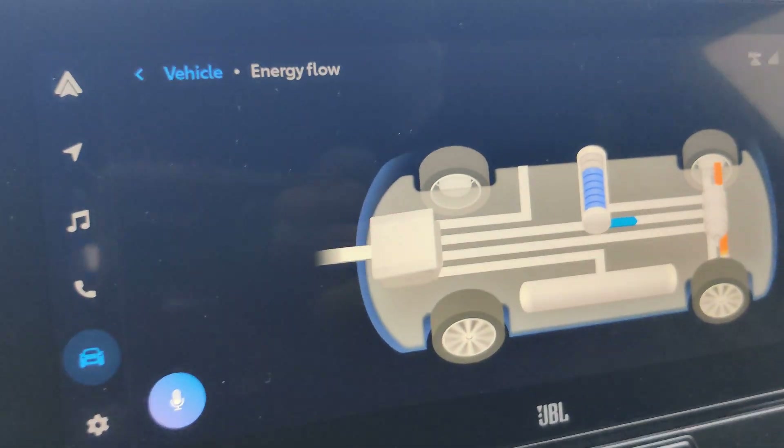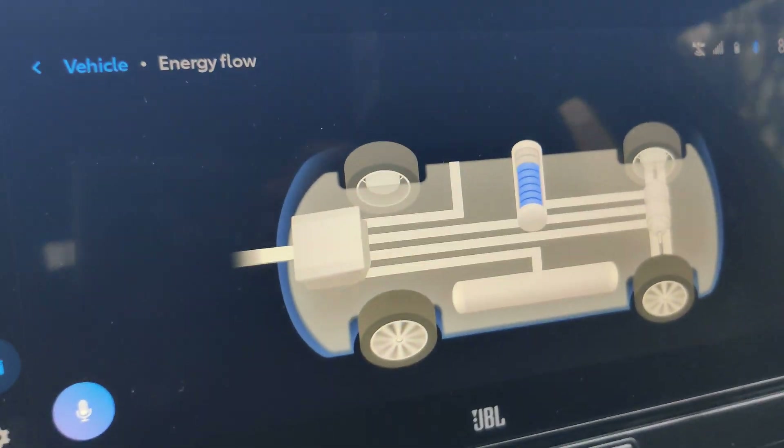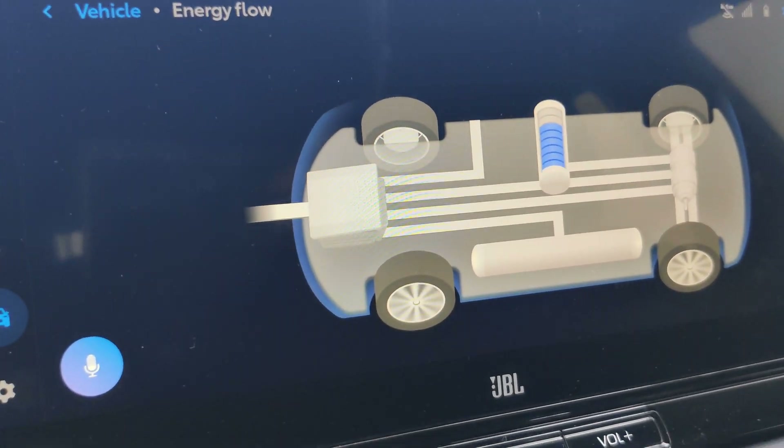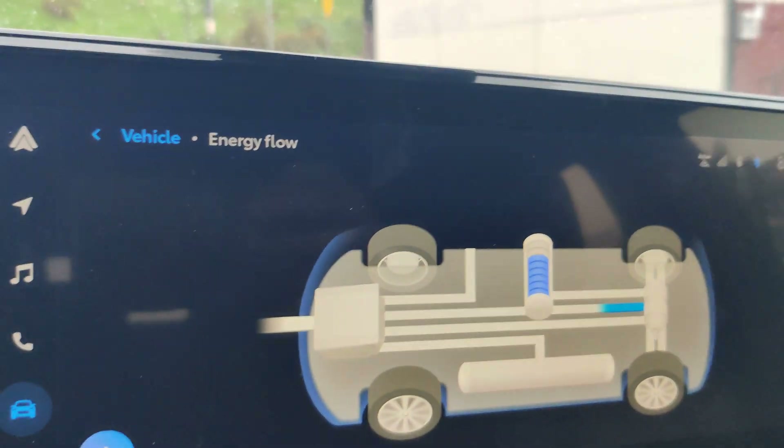The water droplets there are the emissions of the fuel cell. When it determines that it needs to expel water from its tank, it will release some water drops.